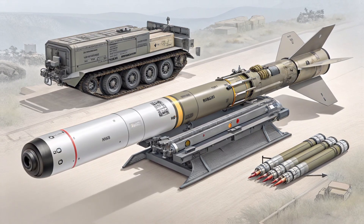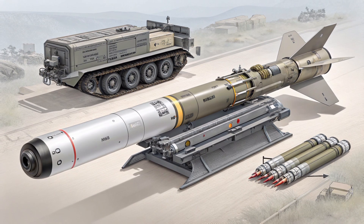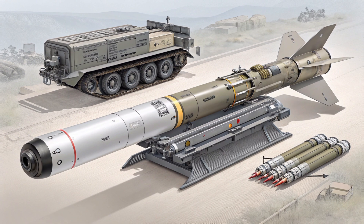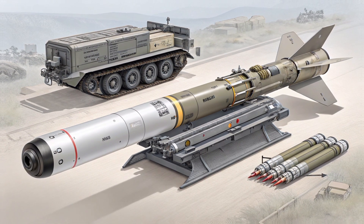Today we're diving deep into one of the most precise and impactful rocket artillery systems in the modern battlefield — a true game changer developed by Israel's Elbit Systems: the Akila 122mm precision guided rocket. Let's explore how it works, what makes it special, where it's used, and how much it costs in the global defense market.